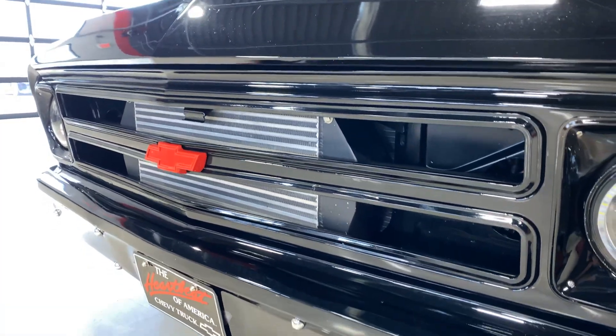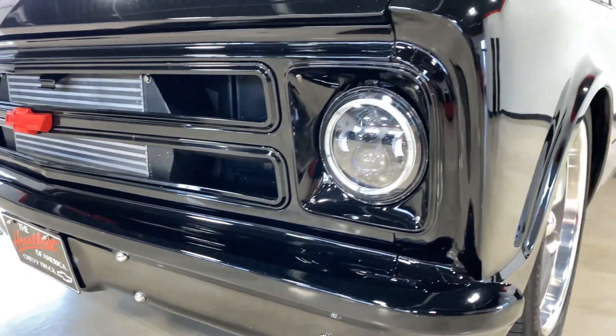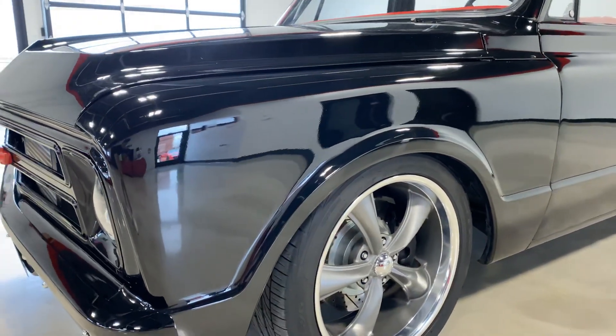Overall, the truck is in great shape. It is a 5.3 liter LS motor that is turbocharged. We'll look at the engine here in a little bit. The truck is really, really nice.